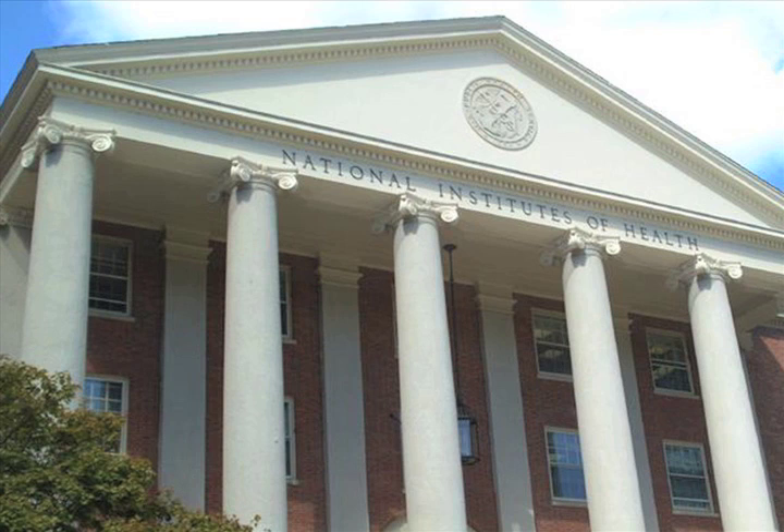NIH's mission is to seek fundamental knowledge about the nature and behavior of living systems, and apply that knowledge to enhance health, lengthen life, and reduce the burdens of illness and disability.